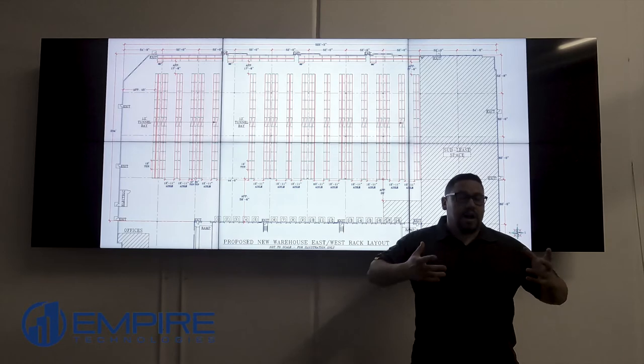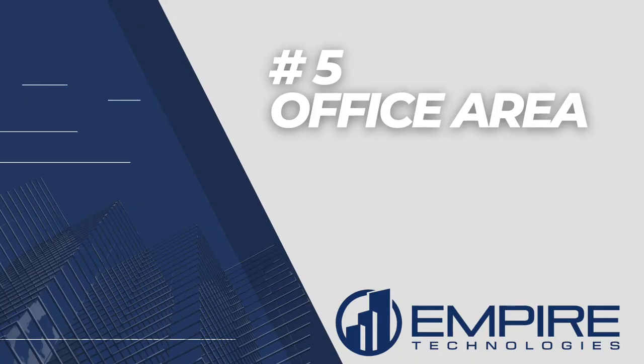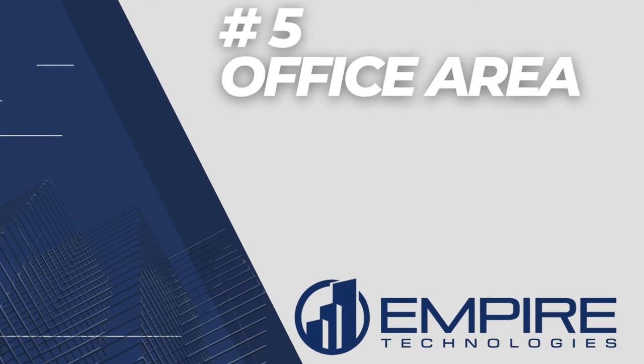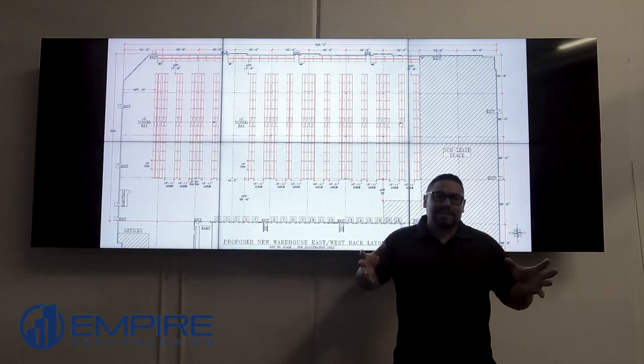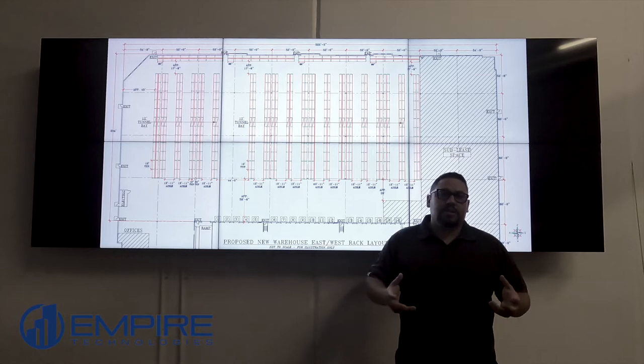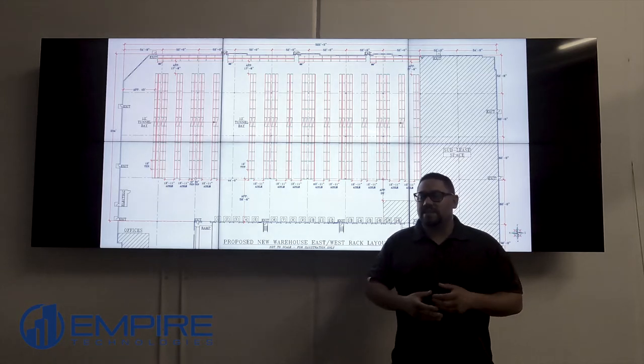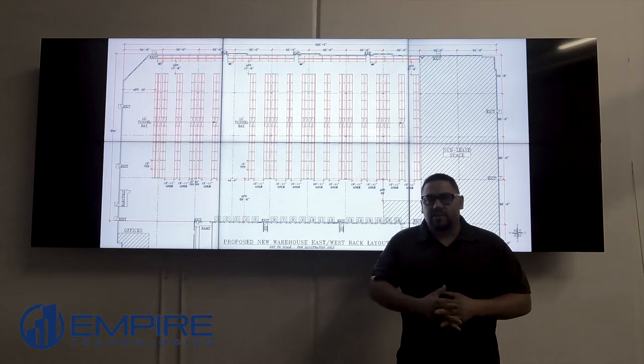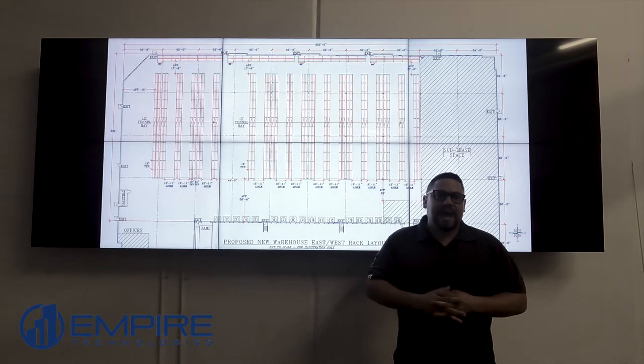Area number five is your office area. It's really important that we look at separating access from the office versus the warehouse. We can create an access plan that restricts certain users from having access to the office if they should not. We can also look at interior doors within that office and determine which of those doors make sense to access control.